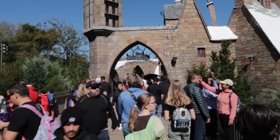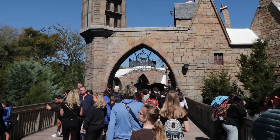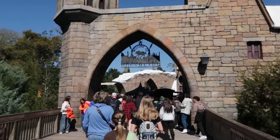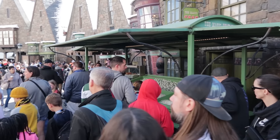Into Hogsmeade now, the Wizarding World of Harry Potter. I don't think they have a lot of snack locations - Butterbeer locations, yes, but snack locations, I don't think so - but we're going to double check for you. Well, here's something: the Magic Neep. It offers the Shepherd's Pasty Pie, along with fruit, churros, and pretzels, but we're most interested in that pasty.